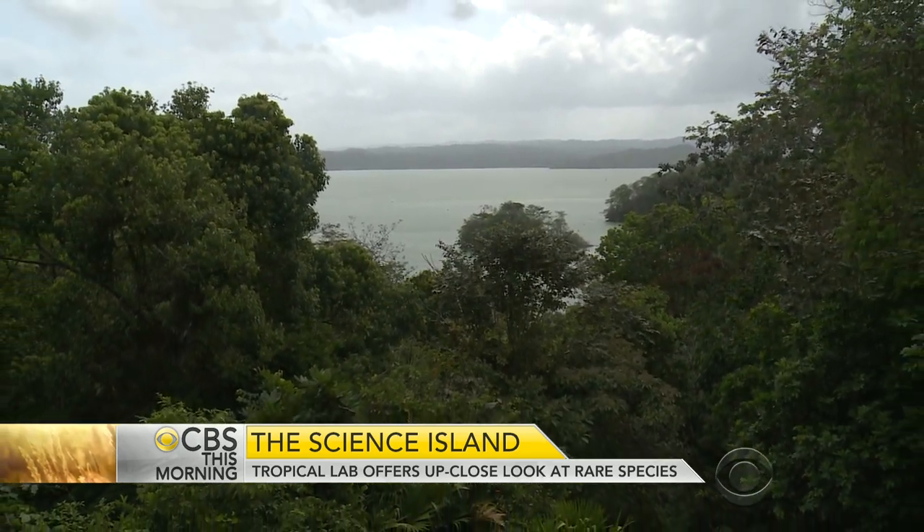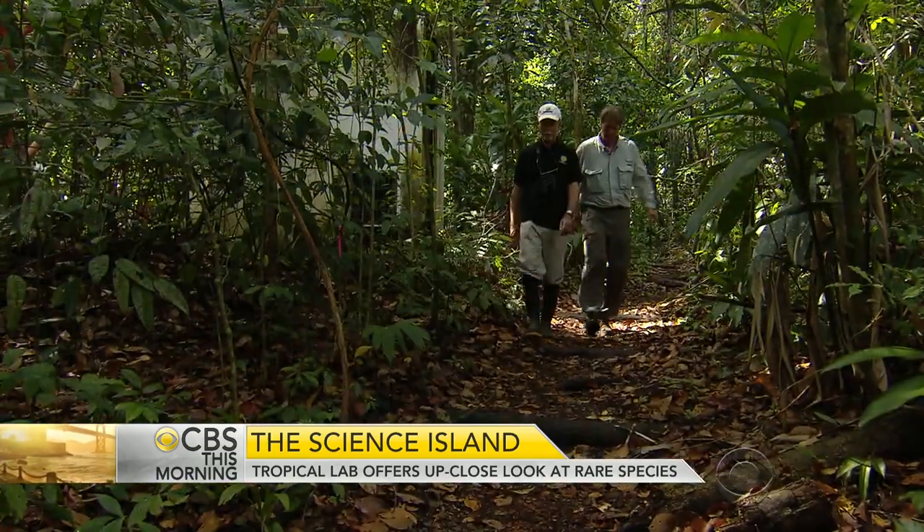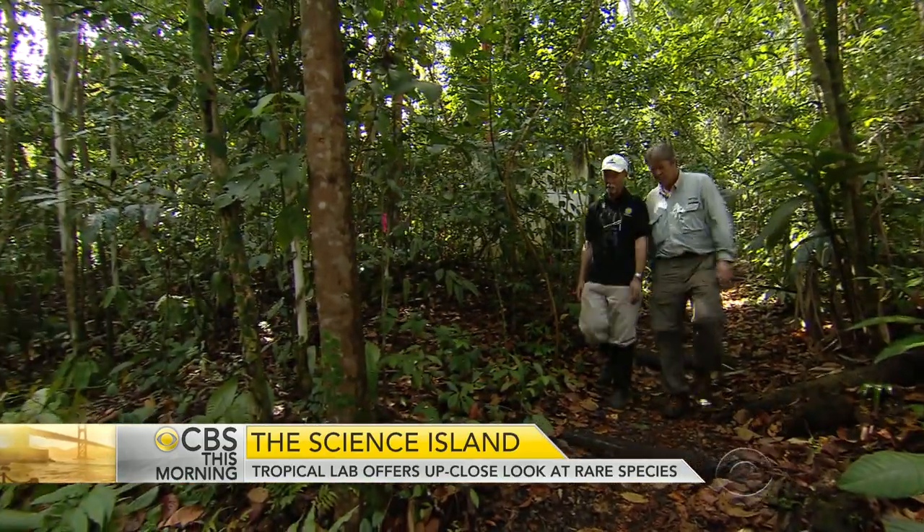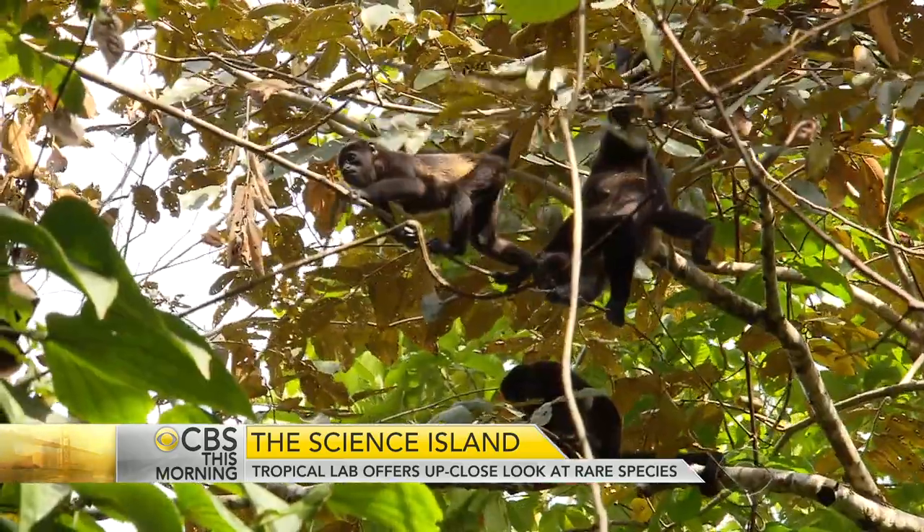You can go back into the literature and the data collected by our scientific forefathers and foremothers and get the whole story. Matt Larson directs the institute: there are a few places in the tropics such as this one that have been studied so long, so intensively.